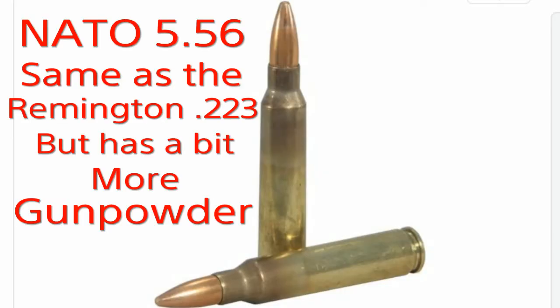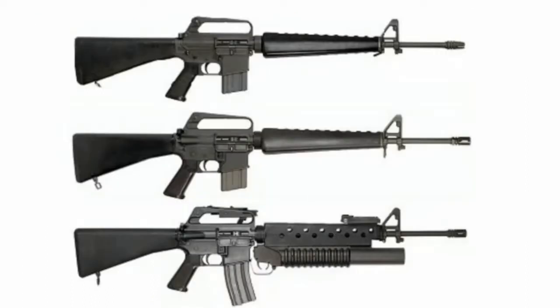The 5.56 round that the M16 and M4 use is optimized for close range combat. It's a really good cartridge at close range. And in the jungles of Vietnam, the M16 was a better rifle than the M14.